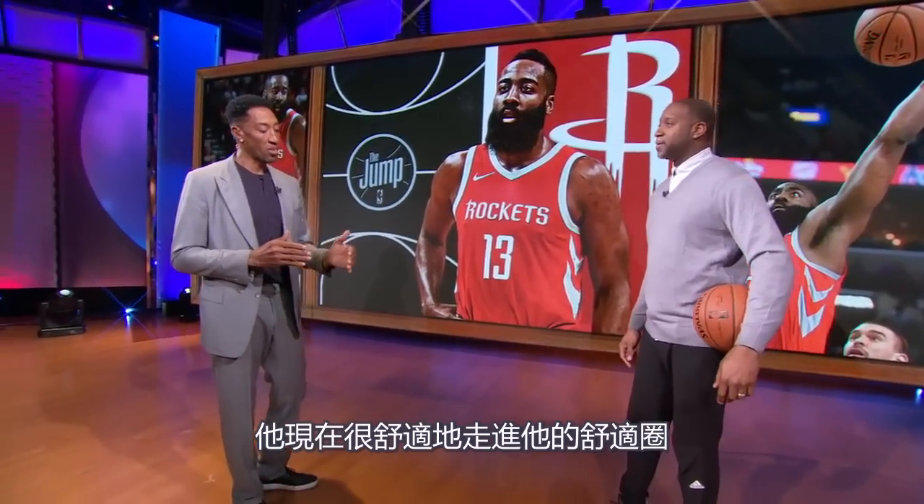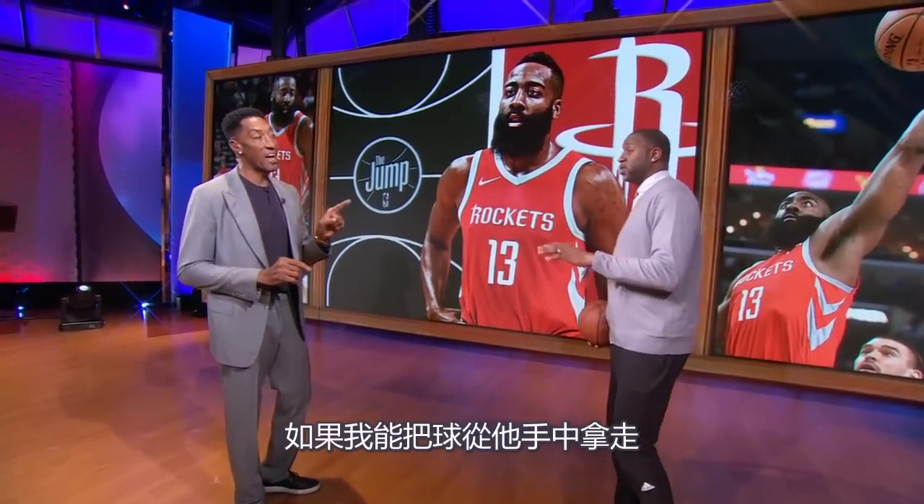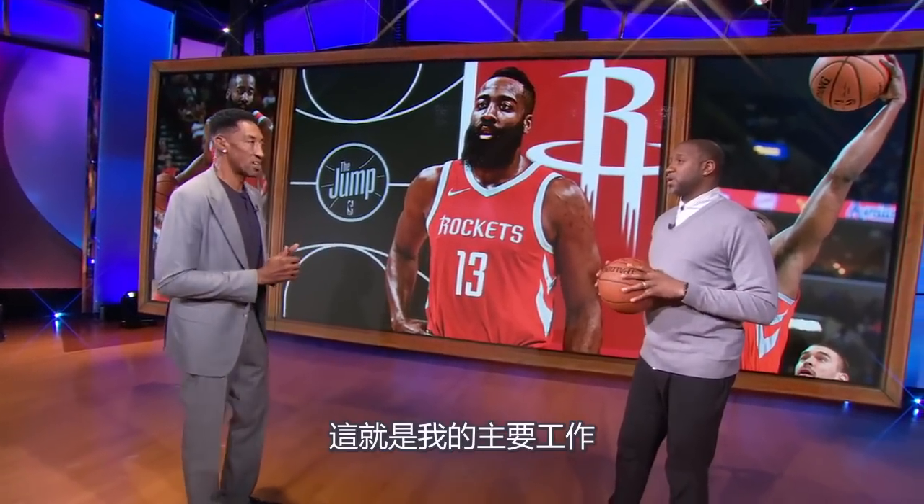I think you have to make James Harden work, and that takes time off the clock. I think he's very comfortable walking into his comfort zone and picking apart the defense. If I could take the ball out of his hand, that would be my first line of defense.